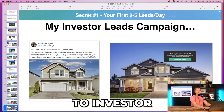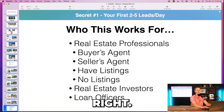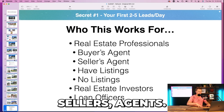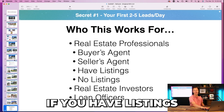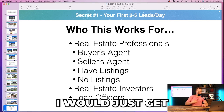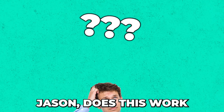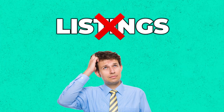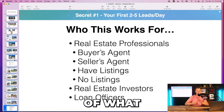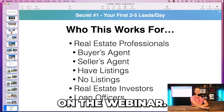I break down again who this works for: buyers agents, sellers agents, investors, loan officers, whether you have listings or not. Because a lot of new people would ask: 'Jason, does this work if I don't have any listings?' — of course it does. That's how you tweak the language of what you're presenting in the webinar.